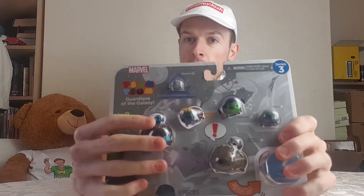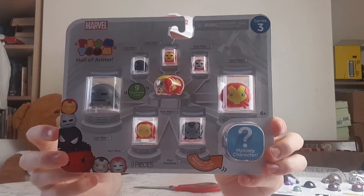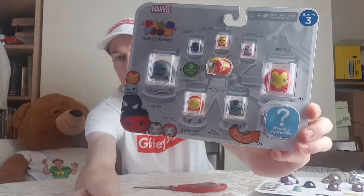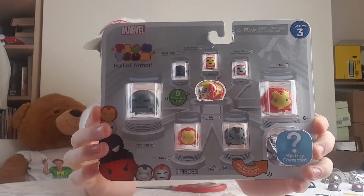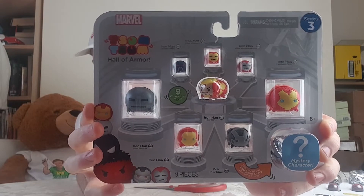We've got an Iron Man one where all the different Iron Men are in their chambers - all different variants. I don't know what I'll do with these, they're only two pounds each. Then we've got a normal Guardians set which I bought because I saw Star Lord in it for only a pound - that's going straight into my Star Lord collection. We'll go upstairs after unboxing and add it in. You can see Star Lord there.